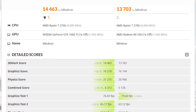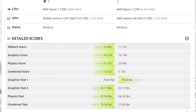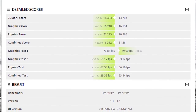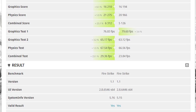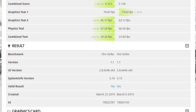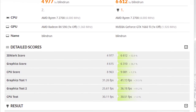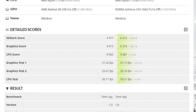Starting off with synthetics, we have Firestrike and the 1660 Ti scored 16,218 on the GPU side of things, while the RX 590 stayed super close at 16,194. One of the things you'll notice with the 1660 Ti, especially where the drivers are at right now, is it seems to favor DirectX 12 pretty considerably. You'll see that here in Time Spy, where it absolutely wiped the floor with a 30% improvement over the RX 590 — 6,310 versus 4,615 from the RX 590.